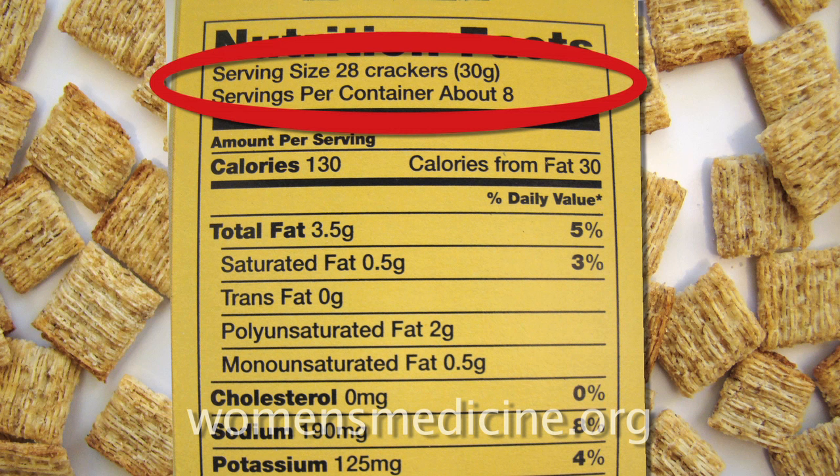Then think about what you actually consumed. In this package the serving size is 28 crackers — if I ate 28 crackers, everything else listed is pretty comparable. But if I had more than that or less than that, I'd need to adjust the calories and all the other nutrients based on how much I actually consumed from this particular package.